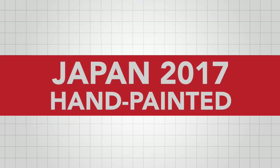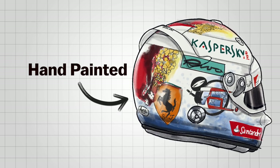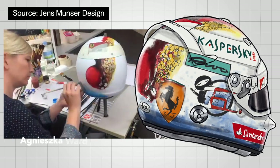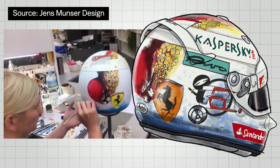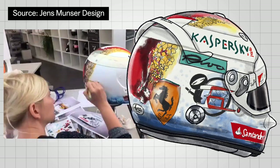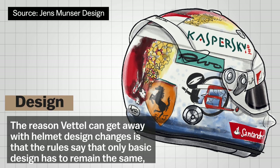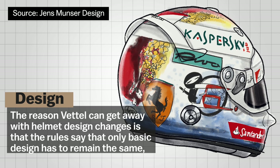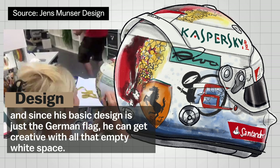Japan is one of Vettel's favorite GPs. For several years, the German driver has been getting helmet designs specially made for the Japan GP. In the 2017 Japan Grand Prix, Vettel got help from Polish designer Agnieszka Ward. She made a full hand-painted Japan-themed design with acrylic paint. In addition to sponsor logos, the elements are all classic techniques of drawing. On the side, it had the character 'Go,' which is 5 in Japanese. The reason Vettel can get away with helmet design changes is that the rules say only the basic design has to remain the same — and since his basic design is just the German flag, he can get creative with all that empty white space. Cheeky.